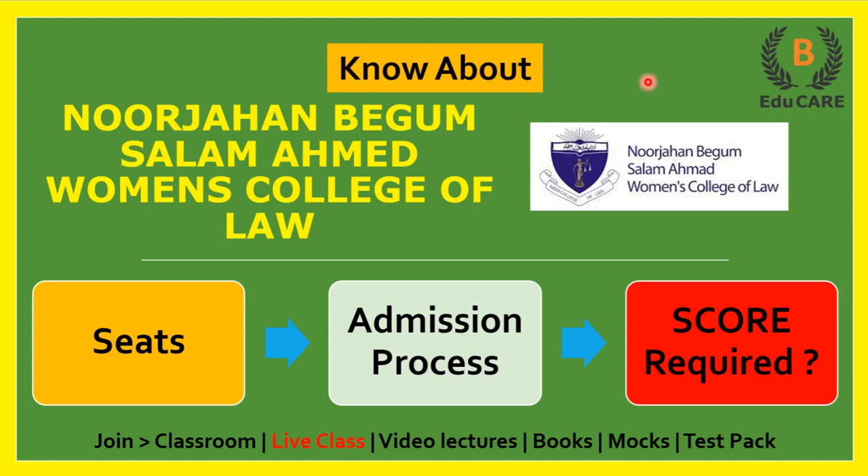Hello students, welcome to this video. In this video I am going to discuss about Noor Jaha Begum Salaam Ahmed Women's College of Law. Today we will see how many seats are available in this college, what is the admission process, and how much score is required in MHCET Law examination to get admission in this college.